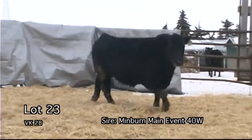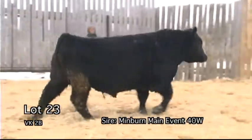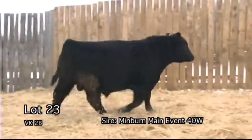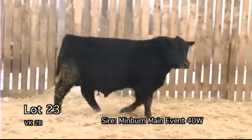A real proud, stylish bull. This calf has a very dependable BR Midland dam who has worked hard for us over the years.